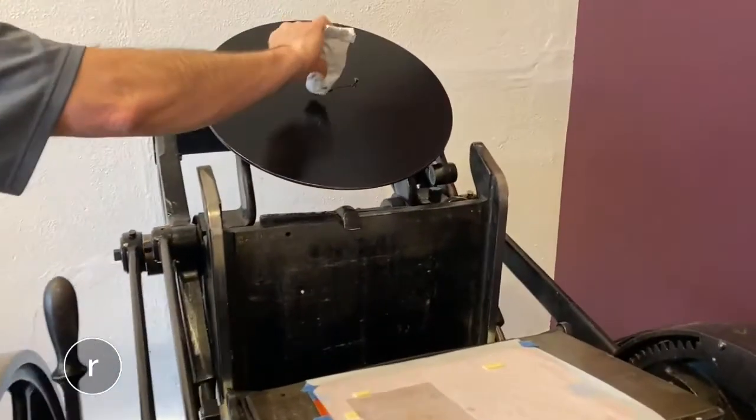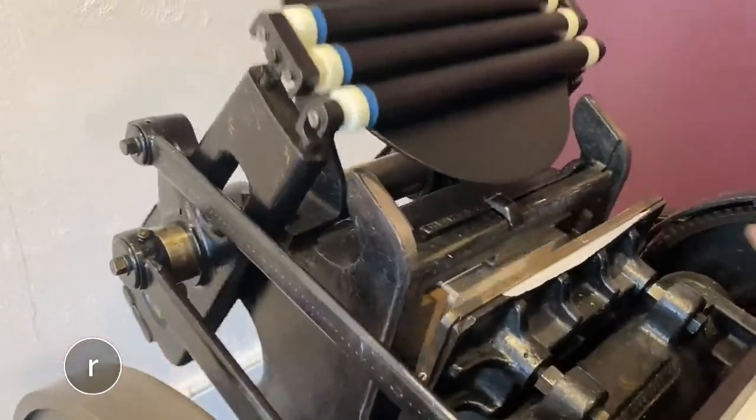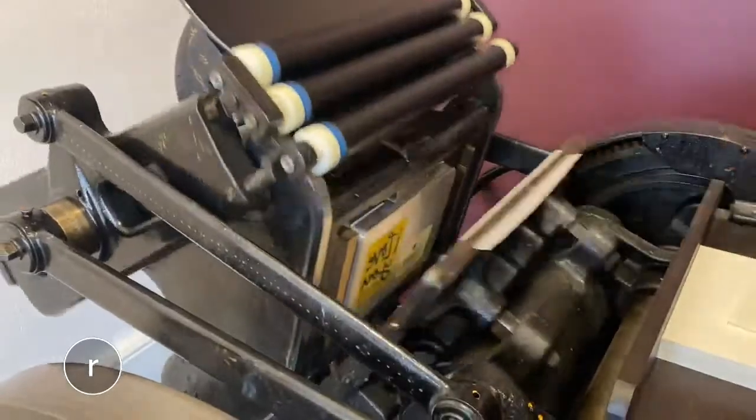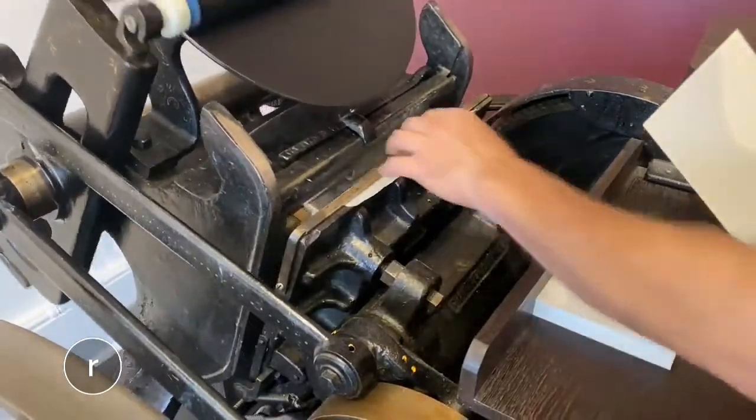Well, speaking of letterpress, I'm not sure everyone is familiar with it. It's kind of an older art form, and it's a really special one. Basically, letterpress is a relief form printing process where you're taking a raised image and applying ink to the surface, and then using hundreds of pounds of pressure through the press from the inked image to paper to create a deep impression and leave the ink behind.